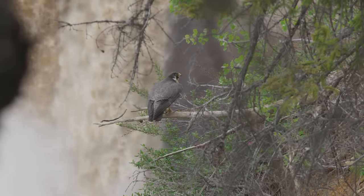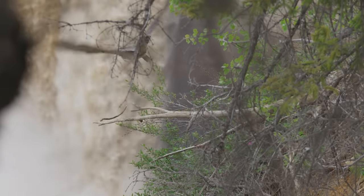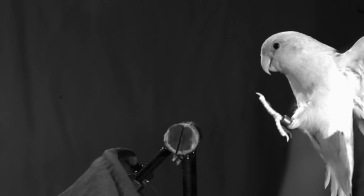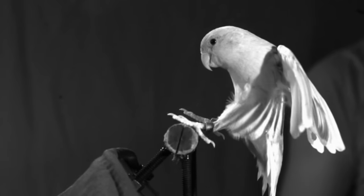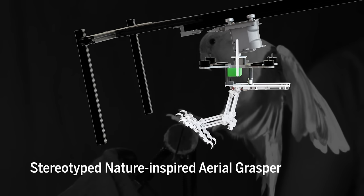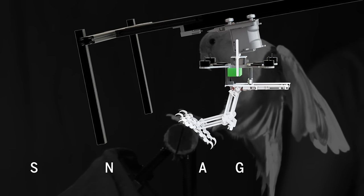Scientists drew on the anatomy and flight data of peregrines and parrotlets to model bird landings, accounting for variables such as the angle and distance to an object. From these data, they designed a pair of flexible legs with grasping feet they called SNAG.